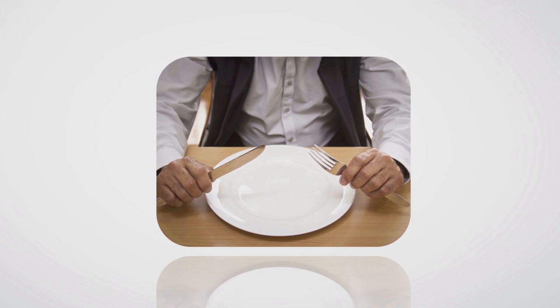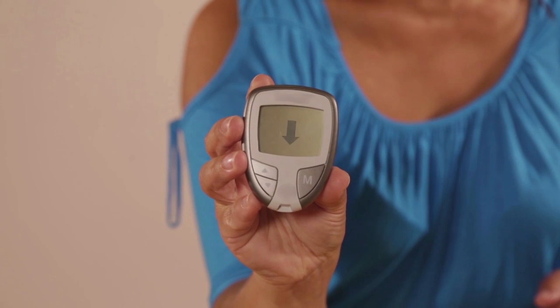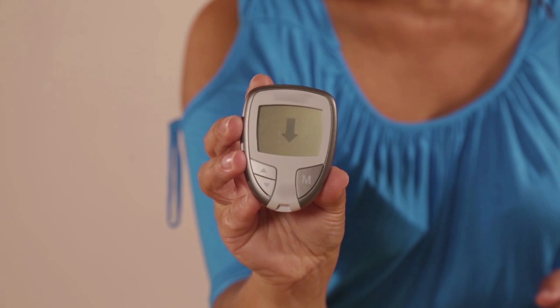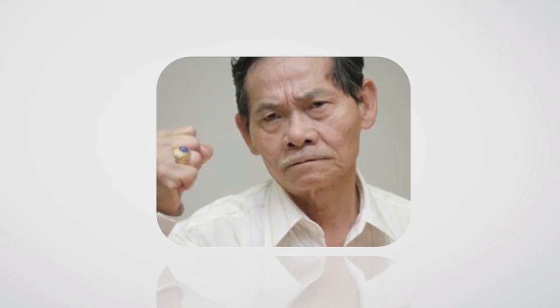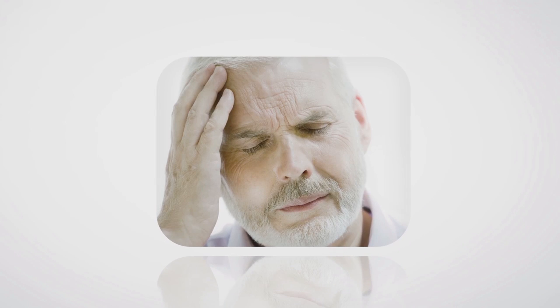If your blood glucose level is low, you may feel shaky or dizzy, weak or tired, hungry, or you may have blurred vision. If your blood glucose level is very low, you may feel moody, tearful, confused or drowsy. You may also have headaches or find it hard to concentrate.